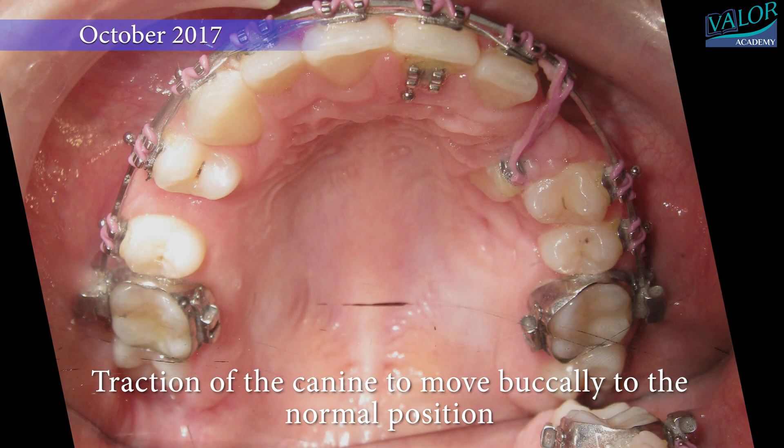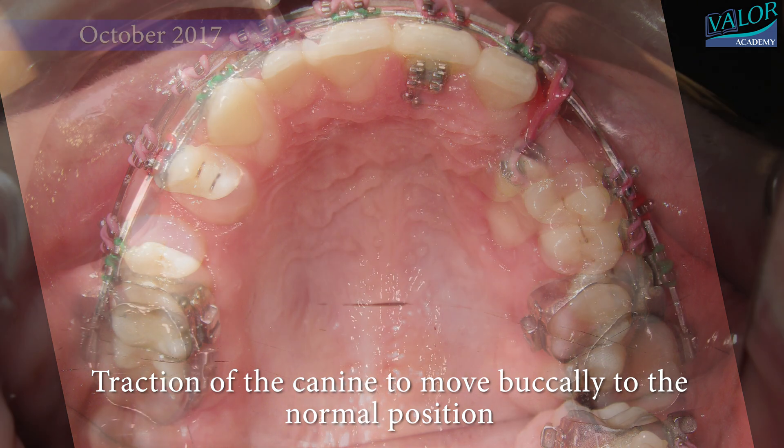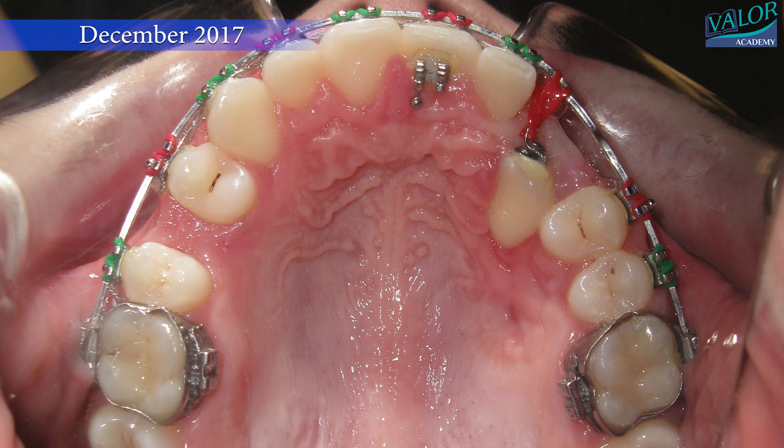In October 2017, it became possible to initiate the traction of the canine, moving it buccally towards its normal position.